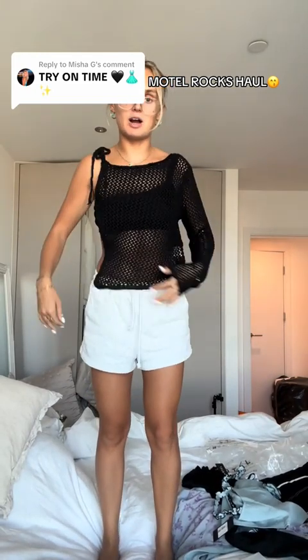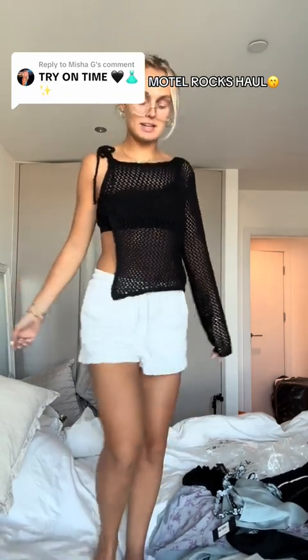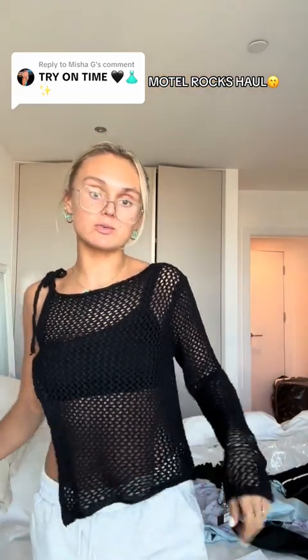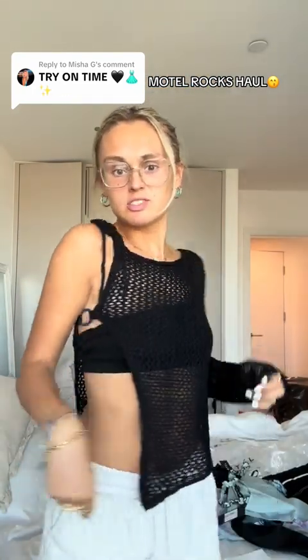I've just tucked in the strap of my bra and I actually think this is quite cool. I like the big cut-out. I don't know how much wear I would get out of it, but I do think it would be cool to wear this weekend. I just don't know what to style on the bottom half with this, and I don't want to wear jeans — it's like 26 degrees at the moment.